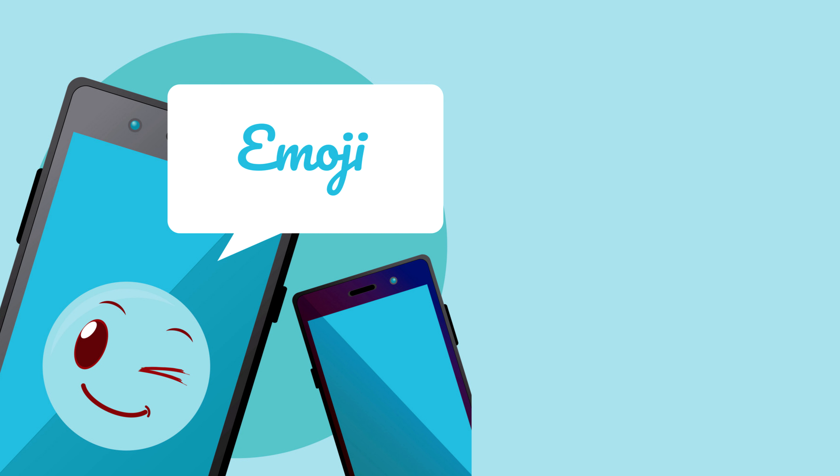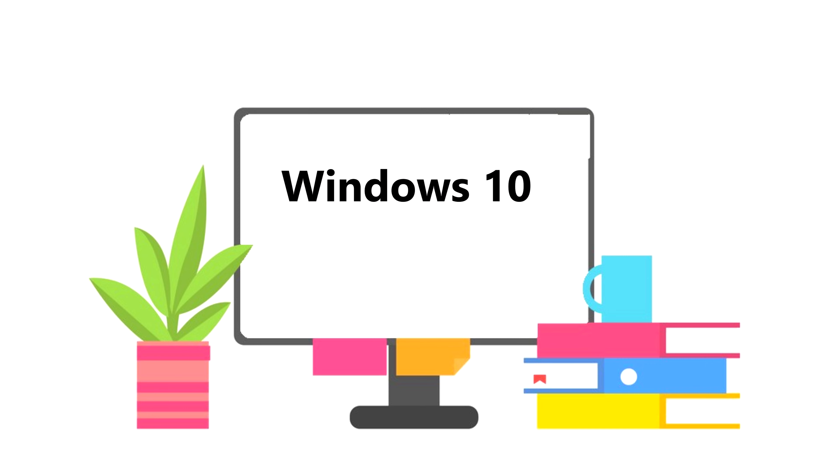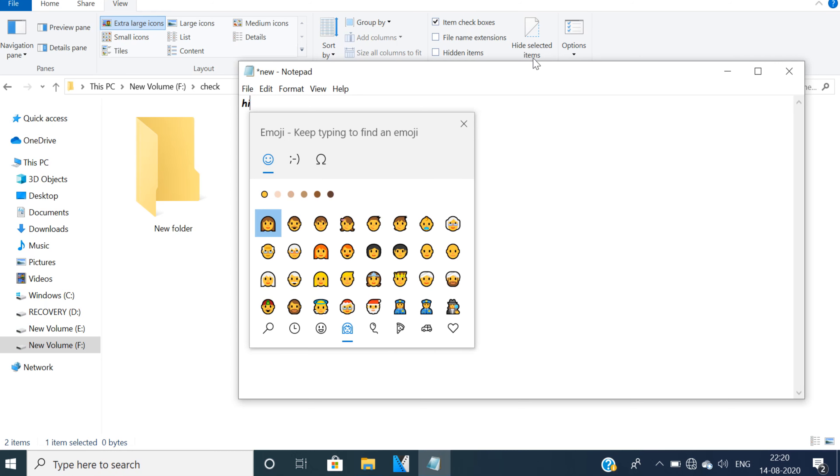We all like to use emojis. You can use this feature even on your computer, but only if you are a Windows 10 user. Press the Windows key plus period — this will open an emoji window by which you can add emojis.